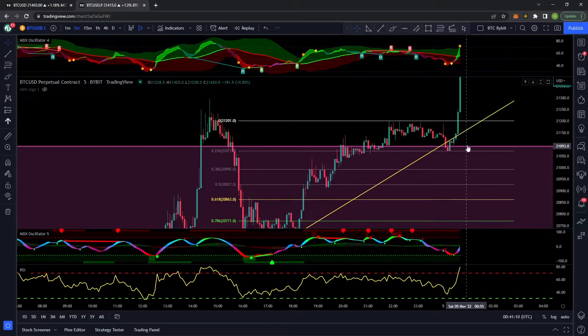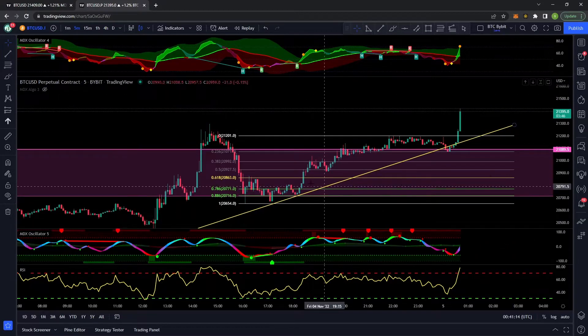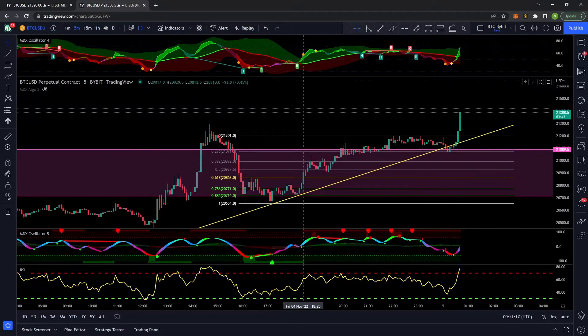Zooming right into the five-minute — this is looking absolutely beautiful. We're getting such a nice bounce off that level. You can see we're trying to break out.